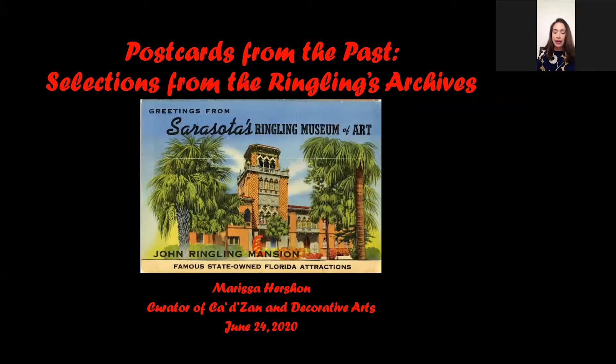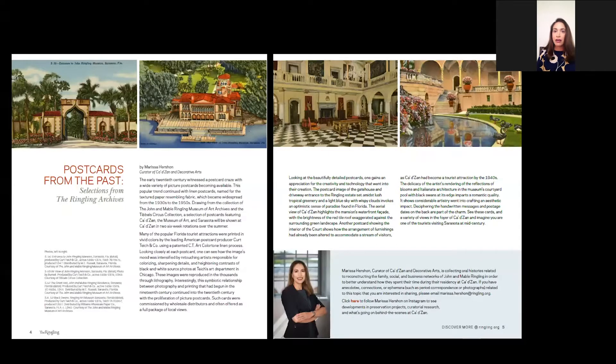As we continue to catalog these, we will be putting them online on our website in the future as an archives module on e-museum, where you can explore the Ringling's collection online. As we are able to expand access digitally, we will share the news of those developments. You may have recently read our first digital members magazine that came out in May, and I was happy to include a brief introduction to the postcards from the past installation there. Even though we're now reopened following the COVID-19 closure, we're planning to install these in the next week or so.